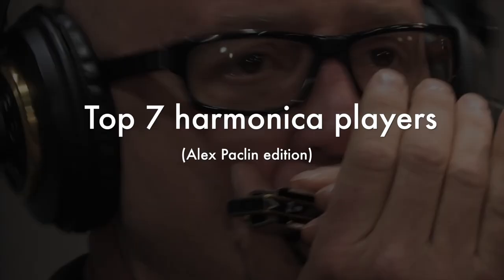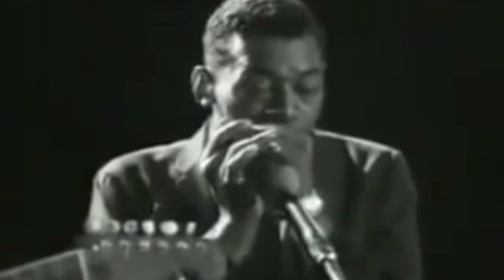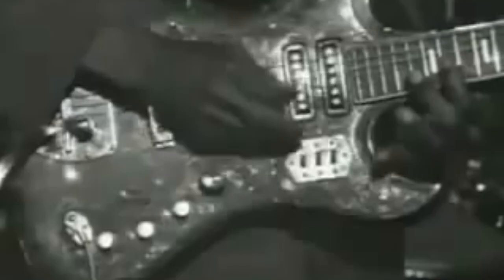Little Walter. As you may know, he's a pioneer of blues and probably the most important figure in Chicago style of harmonica playing. He's credited to be the first to use an amplifier with a harmonica and created a consistent style of playing with a bright and edgy sound and expressive memorable phrases.